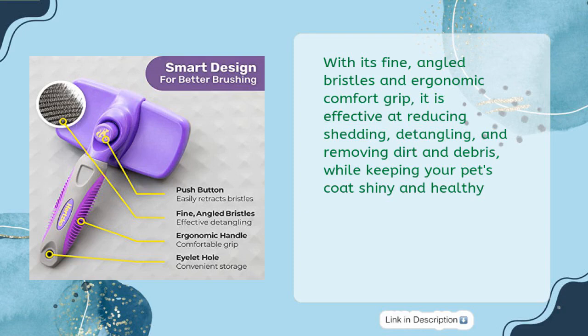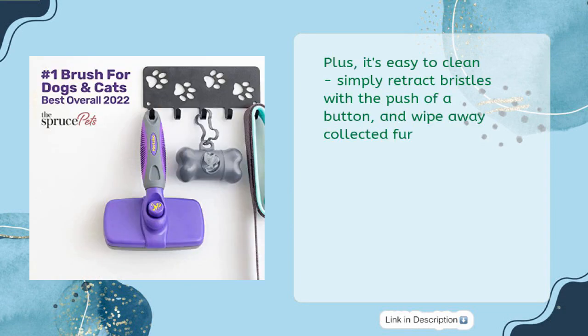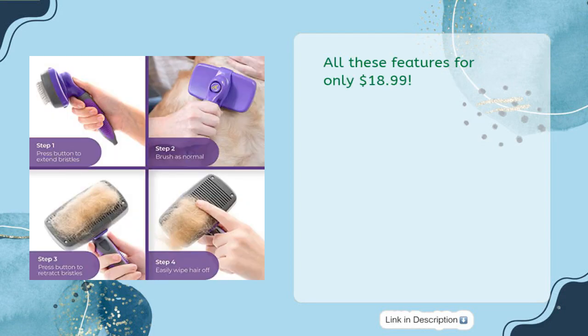It keeps your pet's coat shiny and healthy and is versatile — great for cats and dogs of all fur types. It's also easy to clean: simply retract the bristles with the push of a button and wipe away collected fur. All these features for only $18.99.